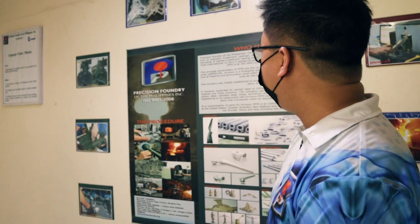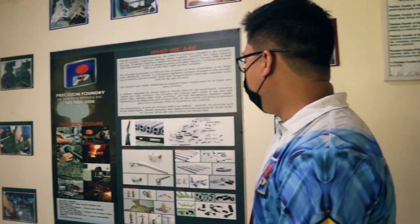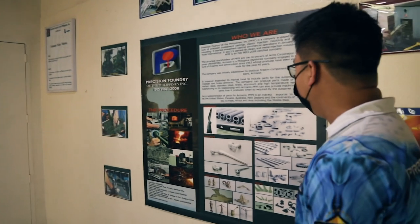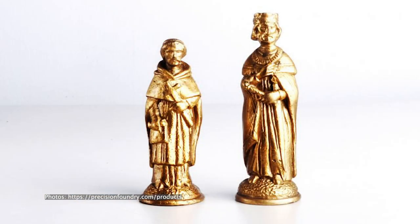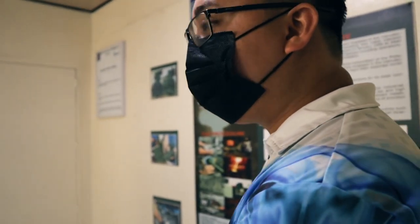Here in PFPI, we make use of different alloys for our casting. We can do steel castings and stainless steel castings for industrial or machinery purposes. We can also make stainless medical-grade castings. And the oldest, most common application is artwork.